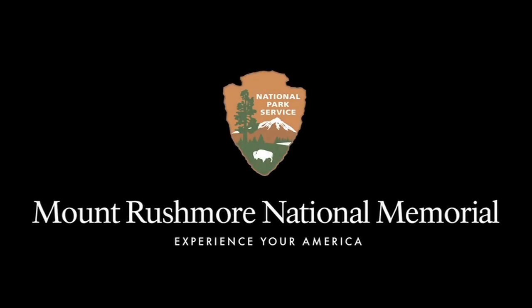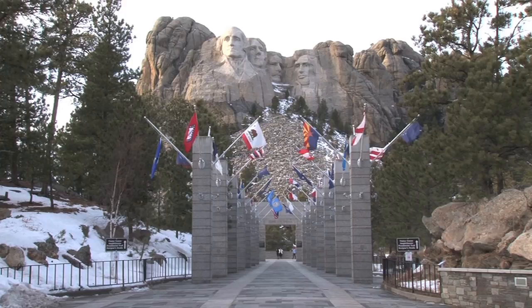National Park Service logo. Mount Rushmore National Memorial. Experience your America. Welcome to Mount Rushmore National Memorial. A ranger in uniform stands in front of Mount Rushmore near the entrance sign and the Avenue of Flags.